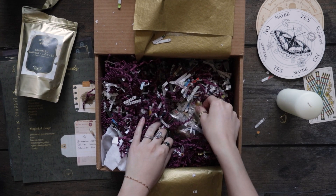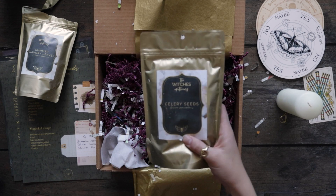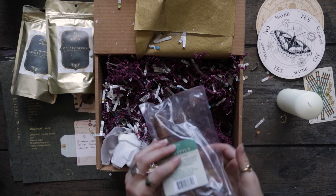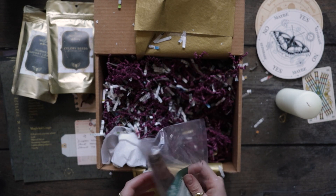And then we have celery seeds. Look at this tiny little broom — eucalyptus fragrance.